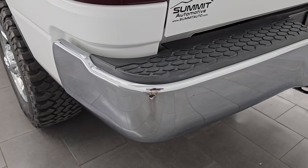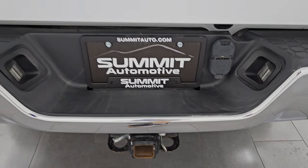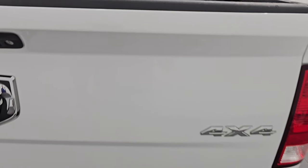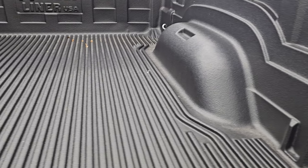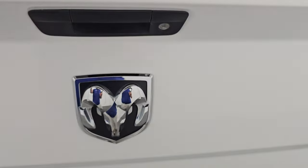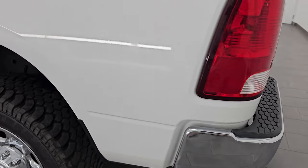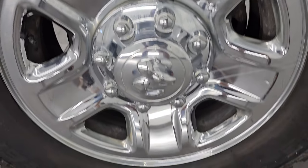Rear bumper is in great shape, no dents or dings. It does have the full towing package, which includes the receiver hitch, four-pin and seven-pin wiring, and the tailgate is in very nice condition — didn't see any dents or dings on there. Comes with a very nice drop-in rugged bed liner in nice shape that goes onto the tailgate as well. Tailgate shuts nice and solidly. Coming around to the driver's side, the box looks pretty good — no major dents — and the back wheel is in nice shape.